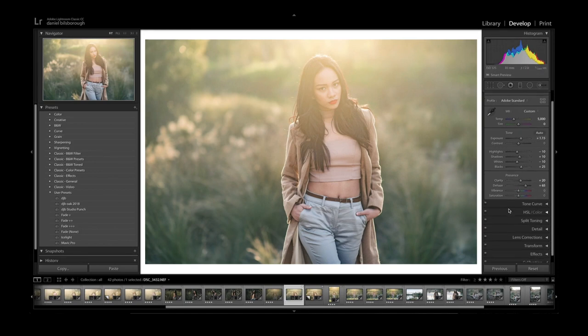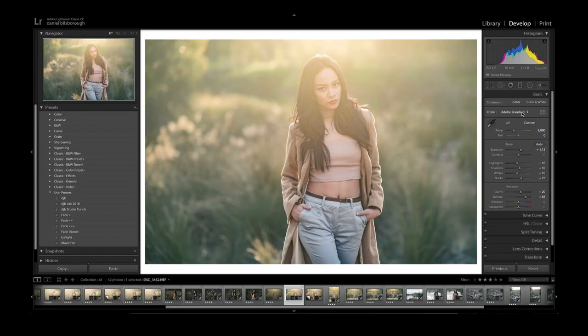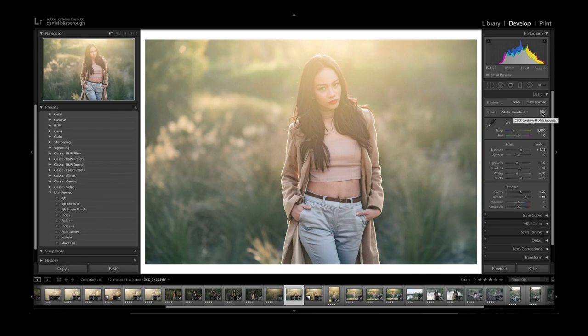They've also moved the profile choice right up to the top of the development options — this used to be buried right down the bottom under Calibration. A lot of you won't know what profiles actually are, so I'm going to explain that and talk about how profiles compare to presets. Let's have a look at the profile browser that we now have access to in Lightroom. You can select your profile from the little drop-down menu, or click on the grid button here to open the new profile browser.